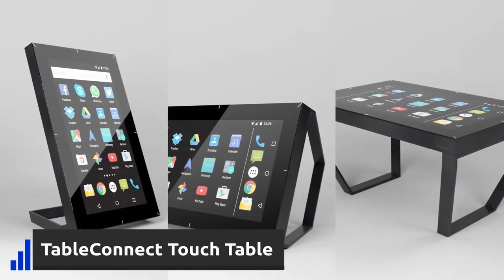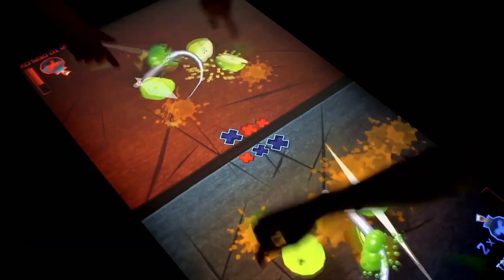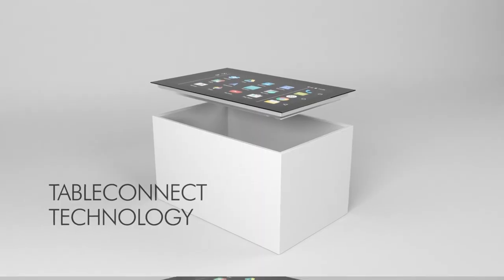It is perfect for playing games all night with your friends and family and can be used to browse social media, browse the web, or even control your smart home with ease.